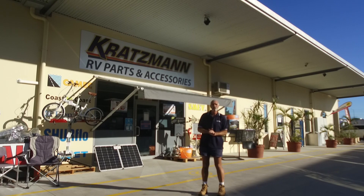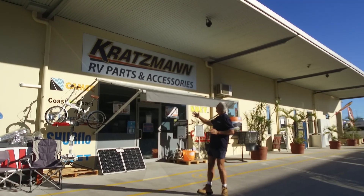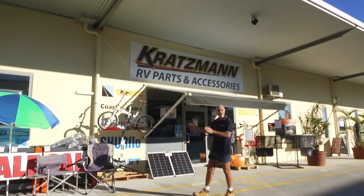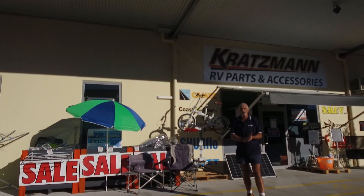Hi guys, Ken here from Cratchman's Caravans at Burpingarry, and here we are in front of our RV parts and accessories store. You can see right away from the word go that we have a very big selection of spare parts on hand — anything that you might need for your caravan, motor home, or little camper trailer.